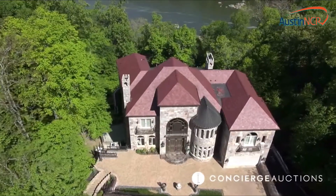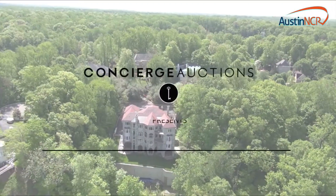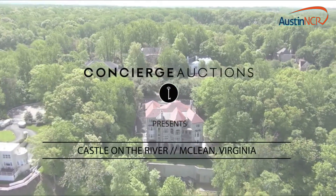Minutes from downtown D.C., palace above the Potomac. This property is unique. There are no other properties I know of that are this magnificent. Concierge Auctions presents Castle on the River in McLean, and it's all going to auction.